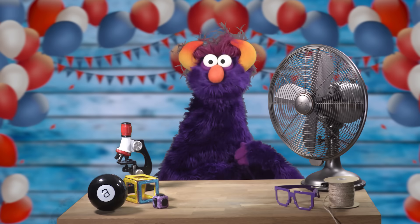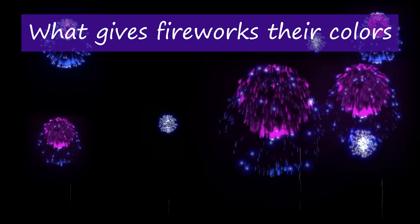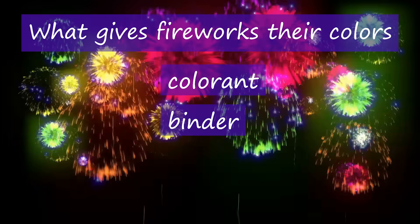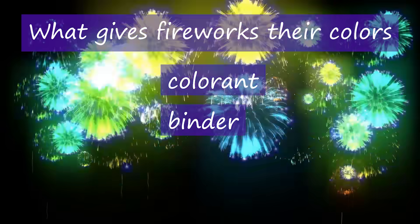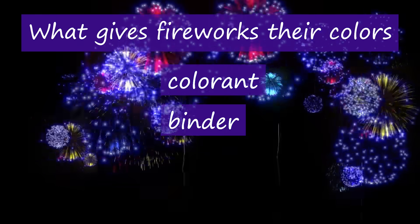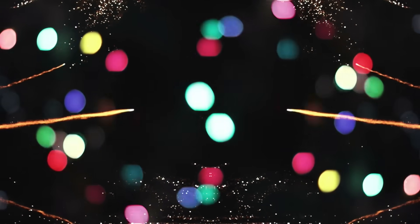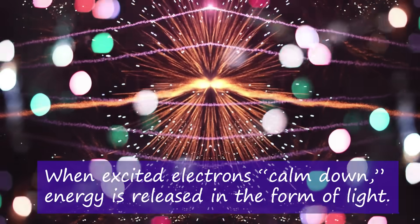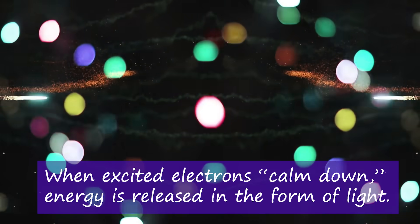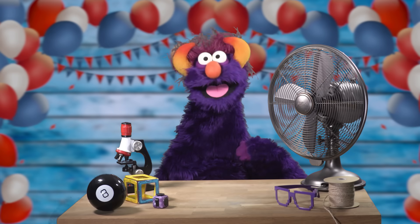Now let's talk about how to make fireworks different colors. The chemical mixture to produce the color is known as the colorant and the binder. The colorant chemicals make the different colors we see, and the binder is what sticks the fuel, oxidizer, and colorant together — they're friends! When the firework explodes, the chemical elements burn. This excites their electrons, which releases energy in the form of light produced at very specific wavelengths. These specific wavelengths are how our eyes see color.